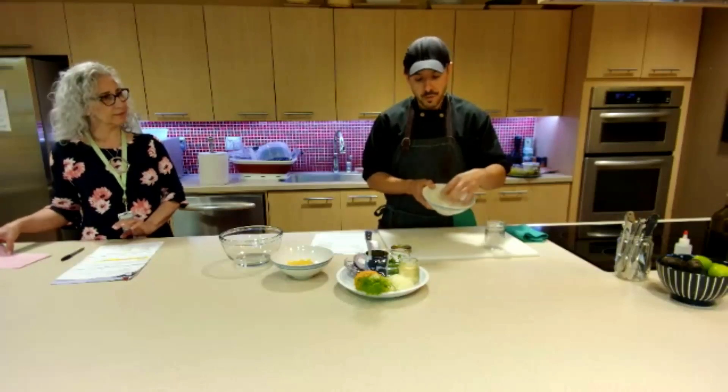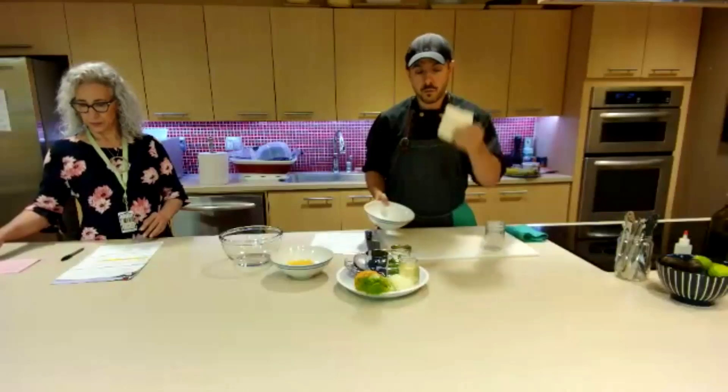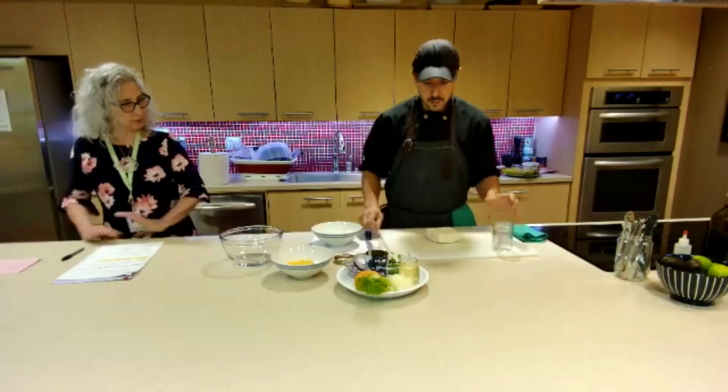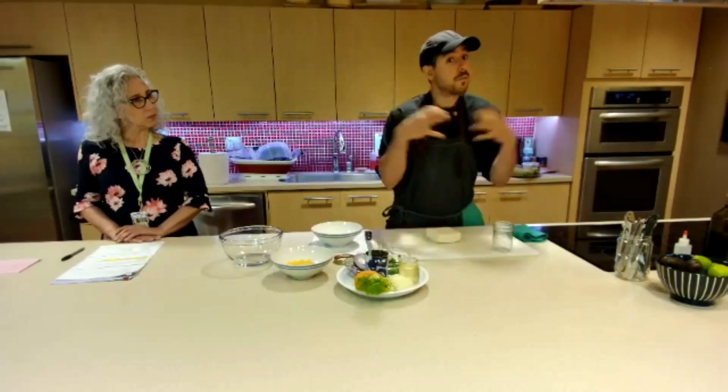What I like to use for this is firm or extra firm tofu. Try to press out as much water as you can — get a towel, you don't need to get it all out, but try to get as much out as you can. The more water you get out, the more room there is for the brine and flavor to come in.